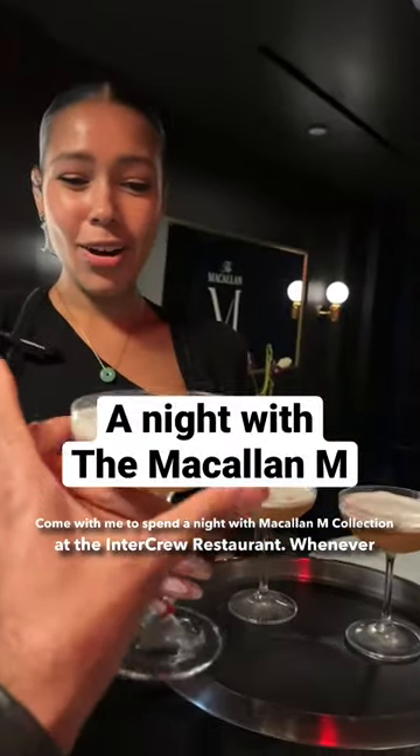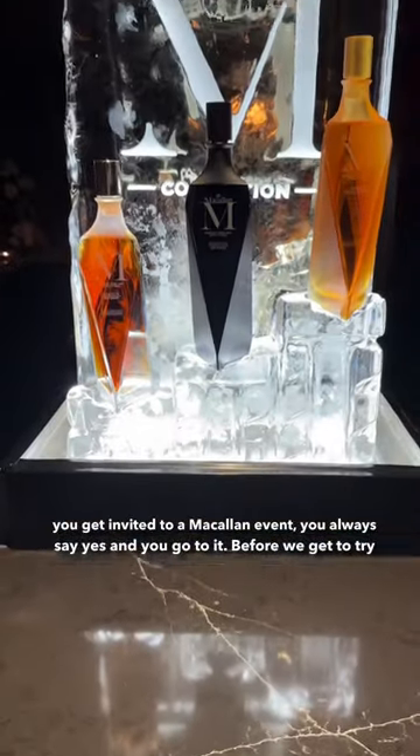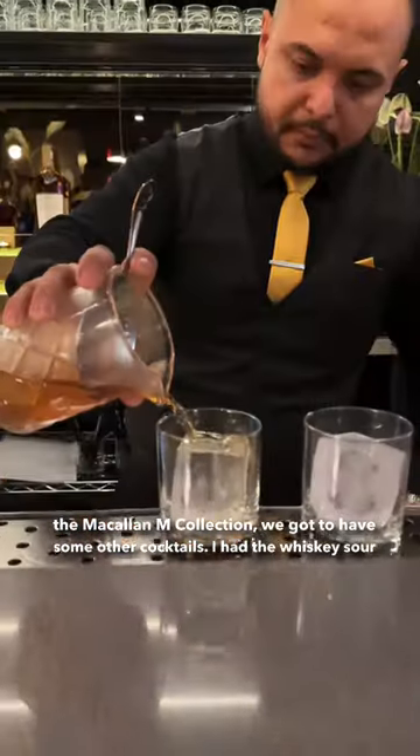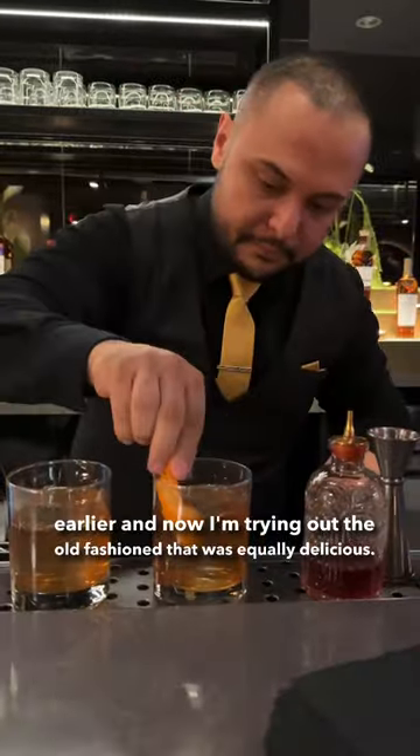Come with me to spend a night with McAllen M Collection at the Inner Crew restaurant. Whenever you get invited to a McAllen event, you always say yes and you go to it. Before we get to try the McAllen M Collection, we got to have some other cocktails. I had the whiskey sour earlier and now I'm trying out the old-fashioned, which was equally delicious.